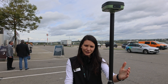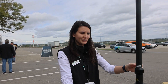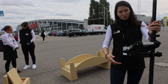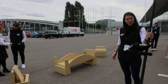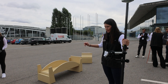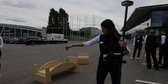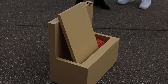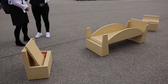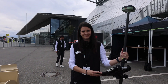Here at Intergeo we're also outdoors and offering a challenge with a bridge setup. Everyone who wants to join can stake out the border points of the bridge, set up the bridge, and make sure the ball gets into the box at the end. The one who is the fastest and most accurate wins the prize at the end of the day.